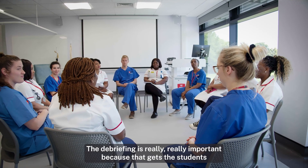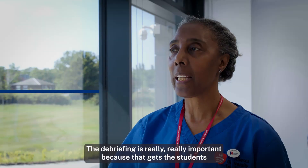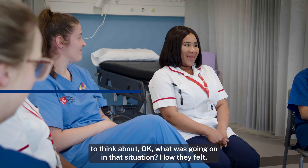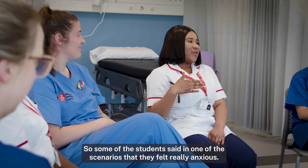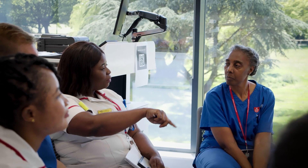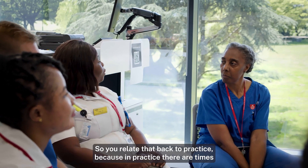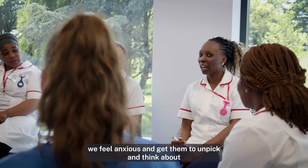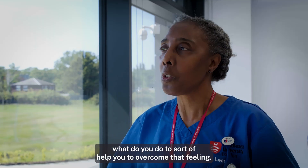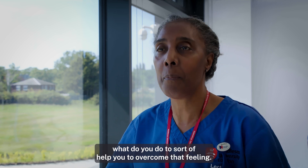The debriefing is really, really important because it gets the students to think about what was going on in that situation and how they felt. Some of the students said in one of the scenarios that they felt really anxious. So you relate that back to practice, because in practice there are times we feel anxious, and get them to unpick and think about what they can do to overcome that feeling.